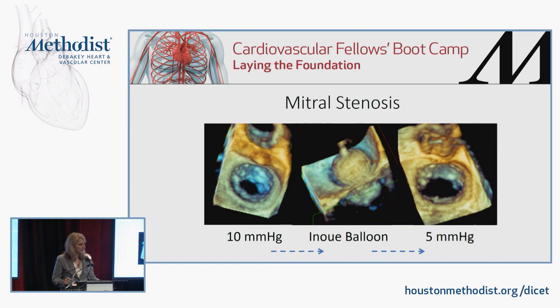This 3D image, courtesy of Dr. Little, shows a patient with an initial mean gradient of ten millimeters of mercury, with fused commissures visible on the valve. The Inoue balloon is seen crossing the valve, then inflated, crushing and opening the commissures. At the end, the commissures are completely open and the valve gradient has fallen to five millimeters of mercury — a very good result.